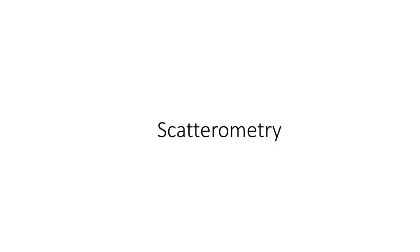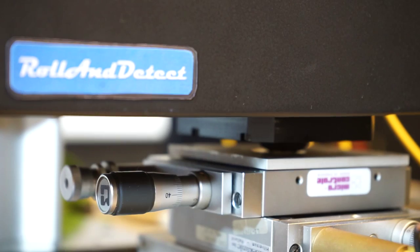We should follow the signal as the sheet moves under, fast enough that the sheet can go 10 meters per minute. What I will present is about optical scatterometry, which is the technique we use to detect these particles.